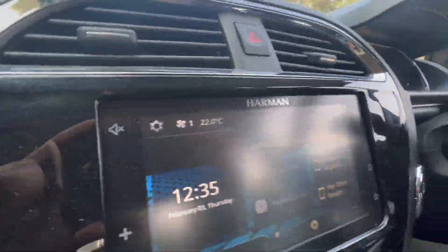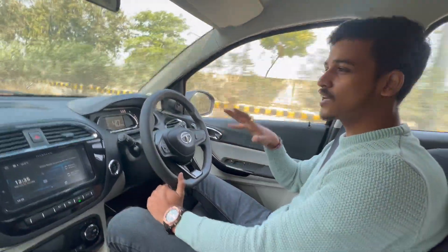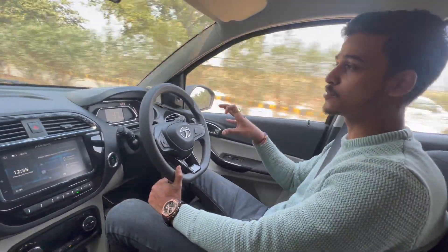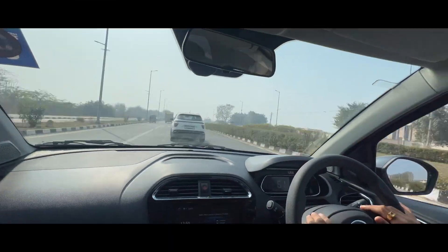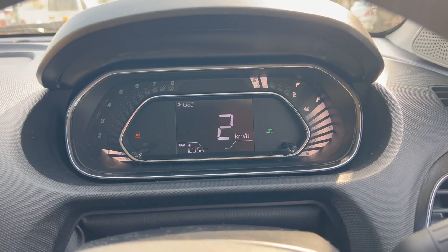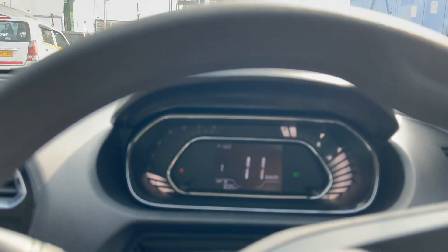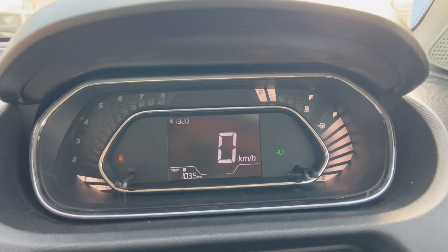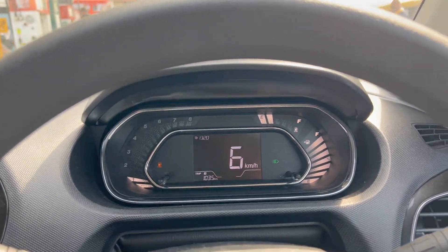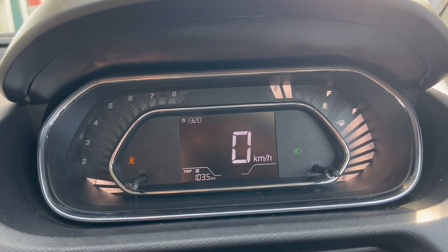Finally, after driving in every condition — traffic, highway, city standstill — the AC is now off. Looking at the real-time average: two points of CNG are done and the average is more than what's expected. We have covered 103 to 104 km across both points.